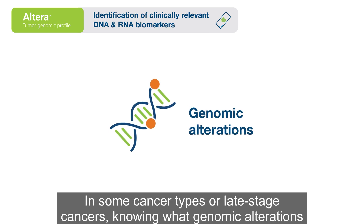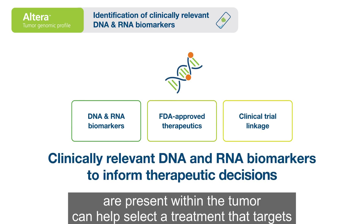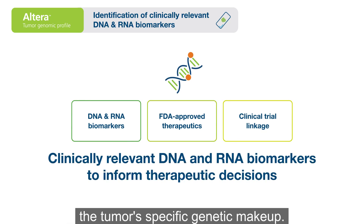In some cancer types or late-stage cancers, knowing what genomic alterations are present within the tumor can help select a treatment that targets the tumor's specific genetic makeup.